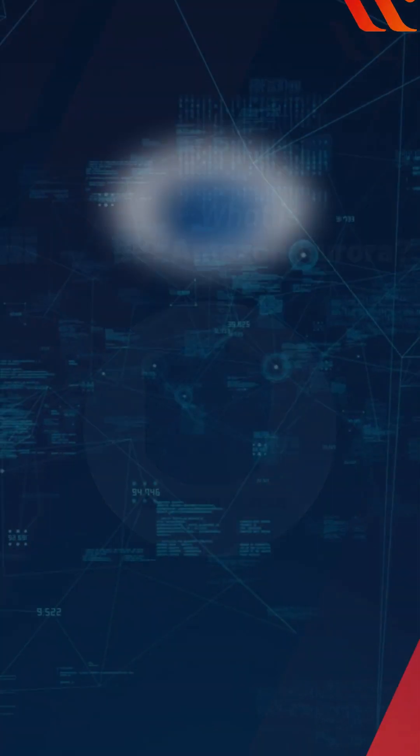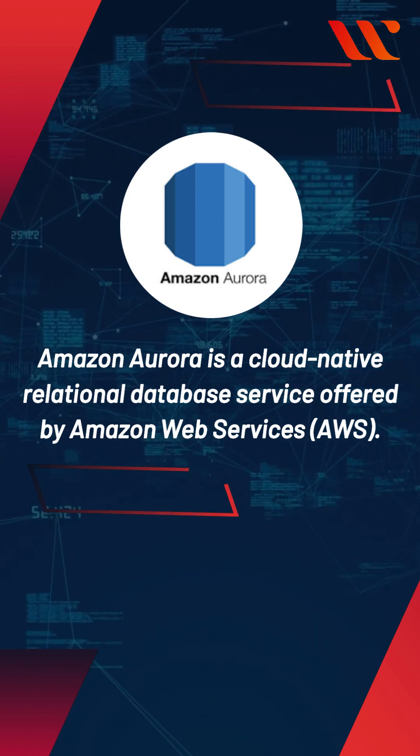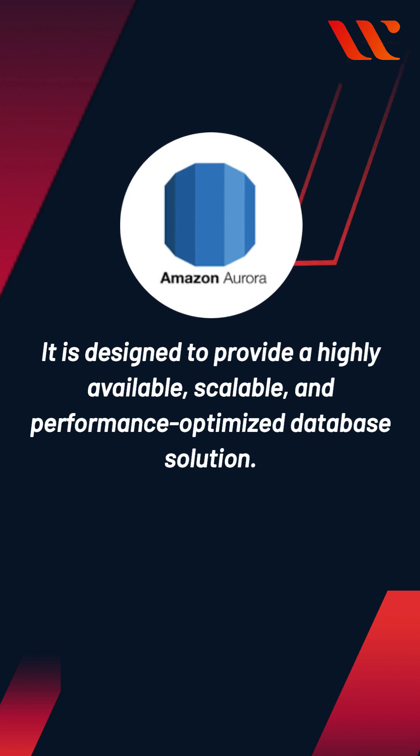What is Amazon Aurora? Amazon Aurora is a cloud-native relational database service offered by Amazon Web Services. It is designed to provide a highly available, scalable, and performance-optimized database solution.